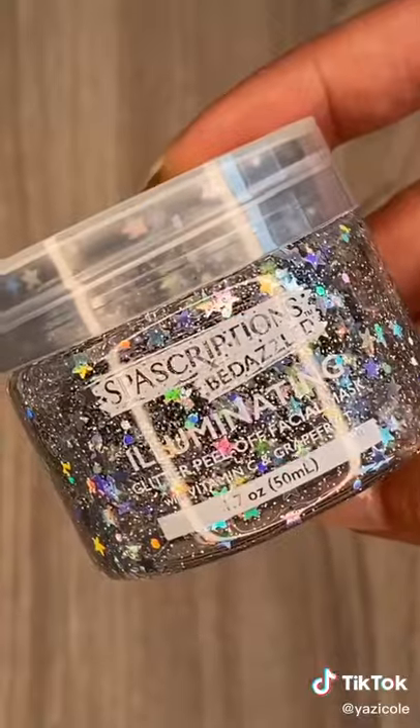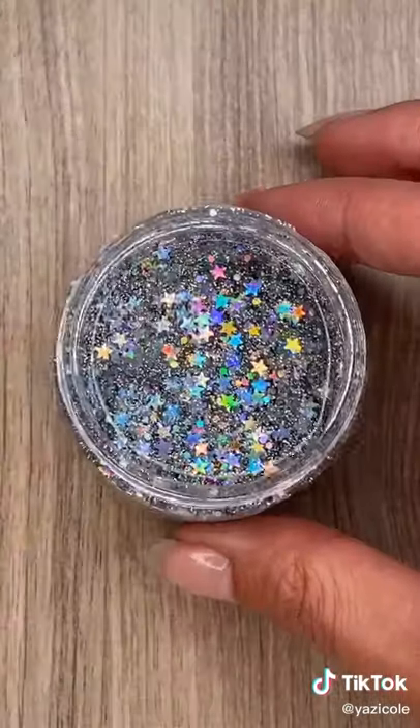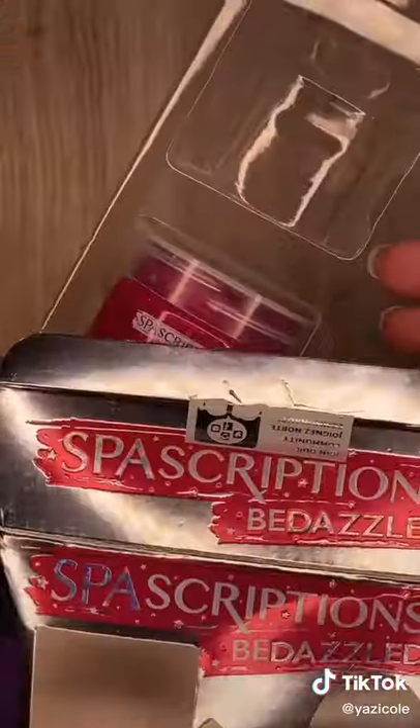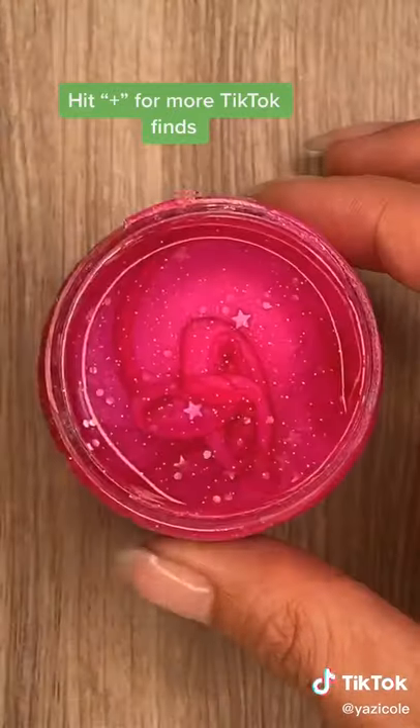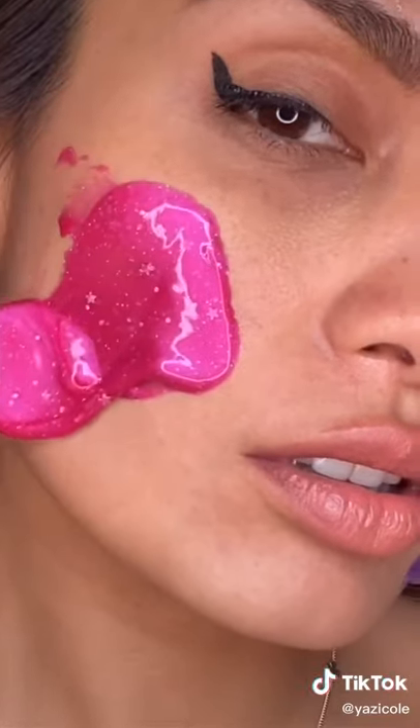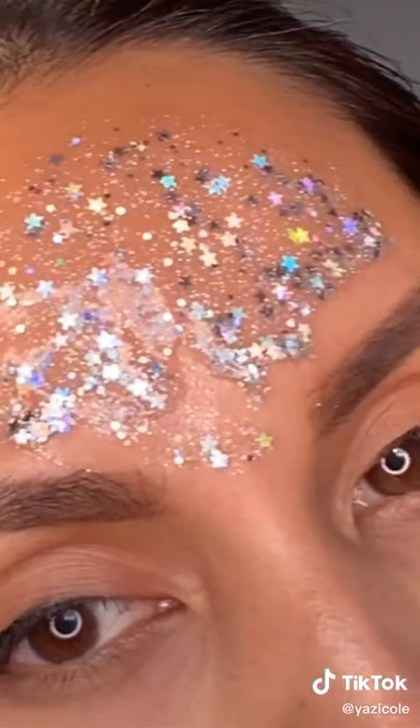The silver one is my favorite — it's super glittery, especially when I apply it to my face. This pink one gives me cute girly vibes. After you apply it to your face, wait till it dries and peel it off. All the colors are super pretty and fun.